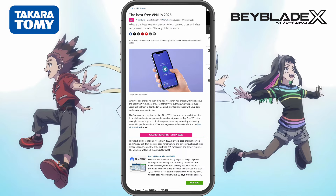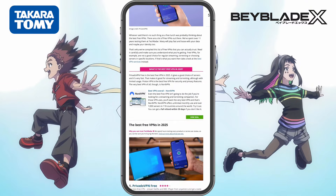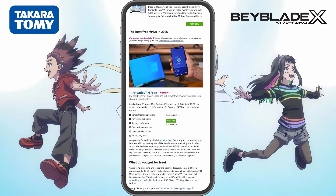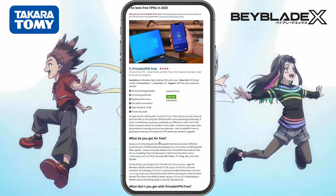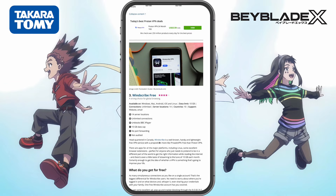So I started testing other free VPNs to see if I could find one that lets you manually pick a Hong Kong or Japan server, because that's the key. At first I tried Privado VPN, but that didn't work. The free version doesn't have any servers in Asia — no Japan, no Hong Kong, no way to access the right Google Play Store. But then I found Windscribe Free VPN.